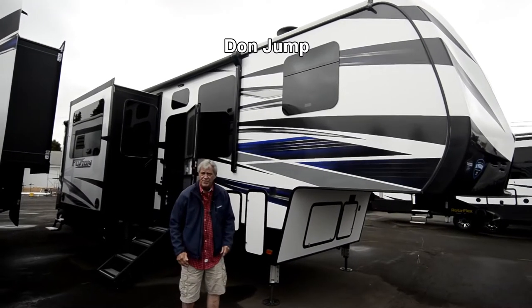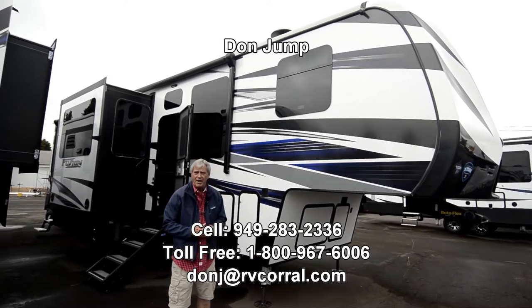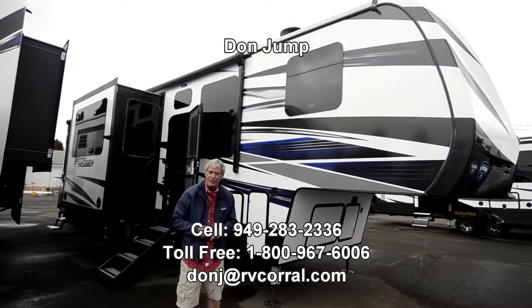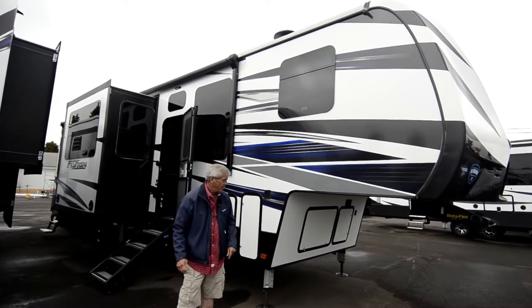Hi guys, welcome to the RV Corral. Thanks for stopping in. My name is Don Jump. I've been selling RVs for 32 years. Today we're going to take a look at this brand new 2018 Fusion, Model 357.